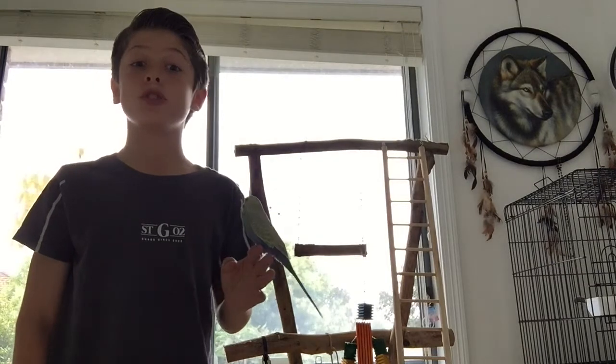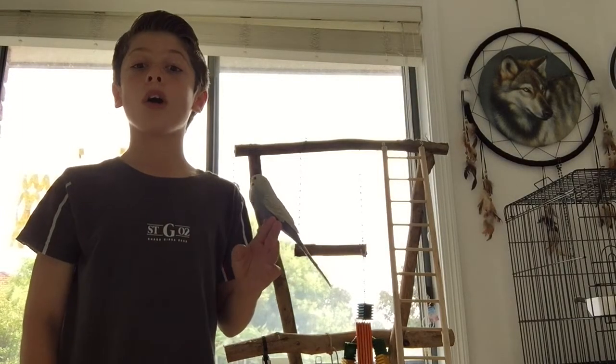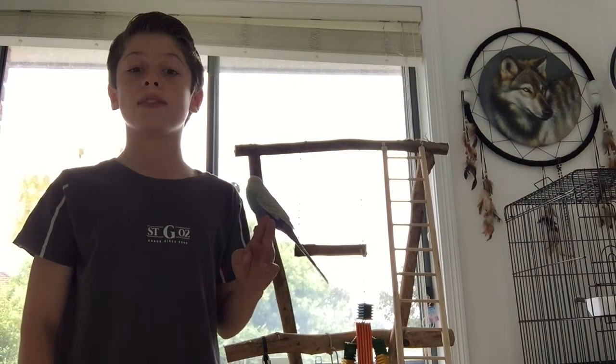We have introduced our extremely tame hand raised cockatiel to Bo. Unfortunately, they have not socialised much together yet. Although, when they are out at the same time, they do not attack each other or show negativity. They just do not want to interact with each other.